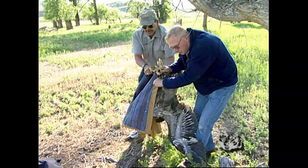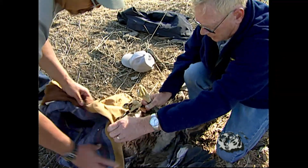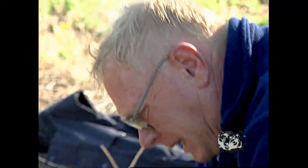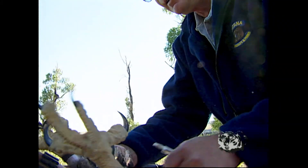Flath bands the birds, starting here — he said 38 was low. If a band is found later, some age and distance flown data will be found also.